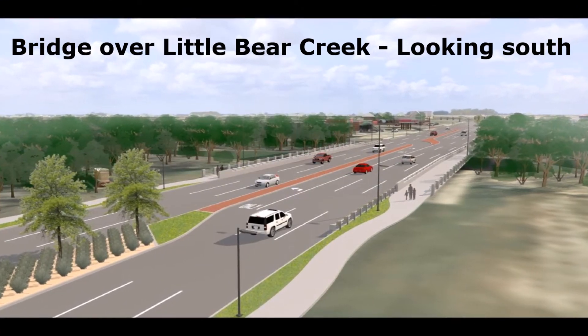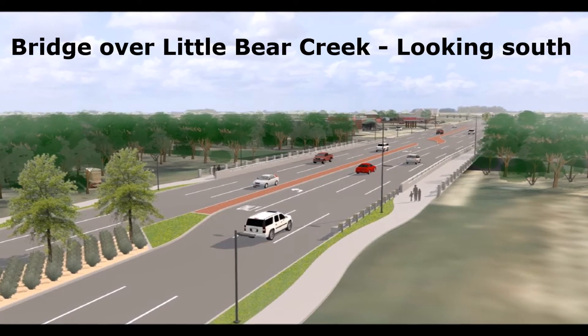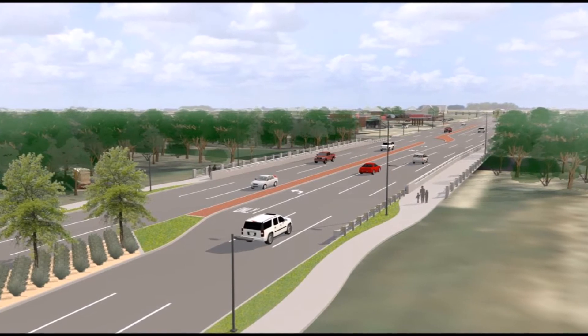Here we see the bridge from overhead, looking south toward the intersection of Brown Trail. Please take note of the landscaping, curved medians with turn lanes, and the eight-foot-wide sidewalks traversing each side of the roadway.